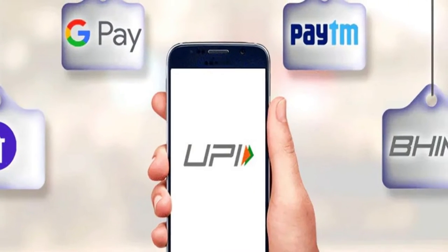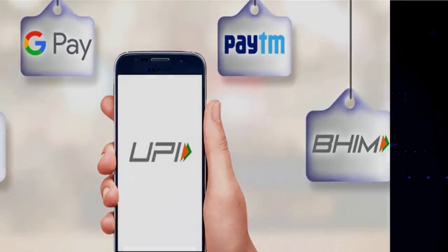Upload payment details like Pay, Google Pay, PhonePe barcodes, upload bank details. Inbuilt contact form. One-click share.